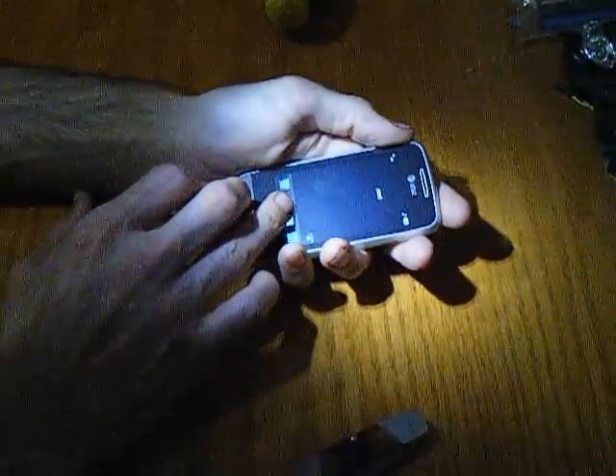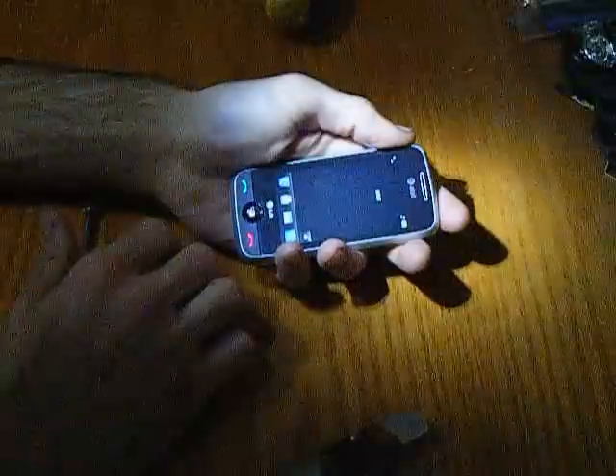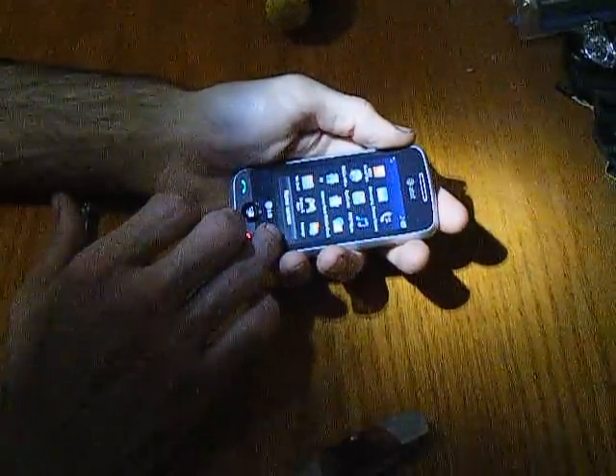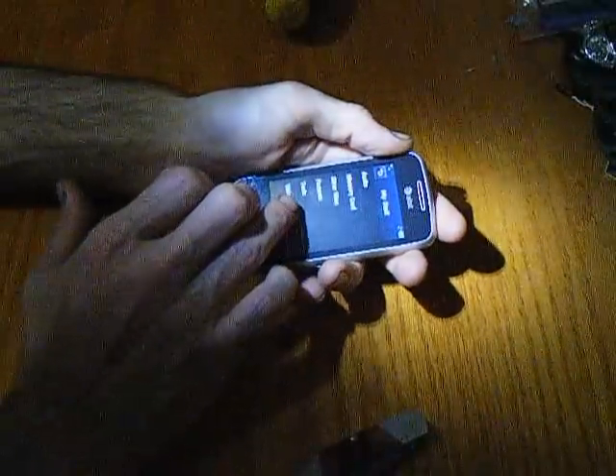The screen locks after 30 seconds if you don't use it — it's a feature. It's got the radio on it, that's a neat feature. I do like the radio on this phone. Let me see if I can get some music on it for you. It would be in tools — there's your FM radio.